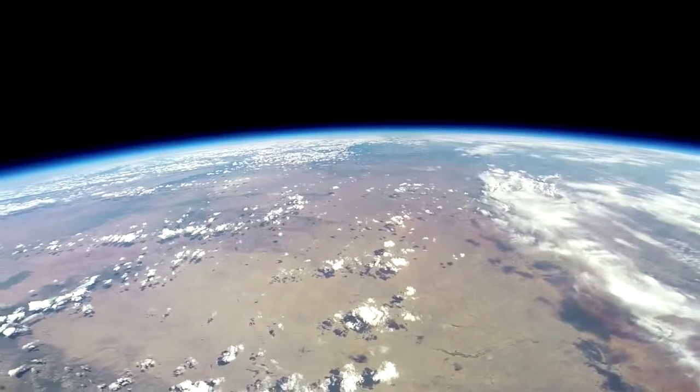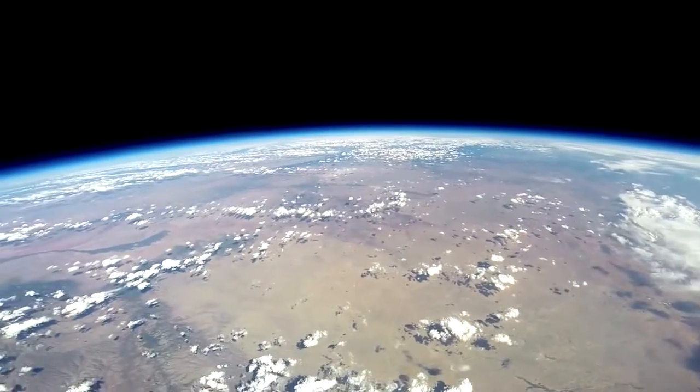WorldView is about giving people that incredible perspective of seeing the Earth that we live on as a globe and the blackness of space.